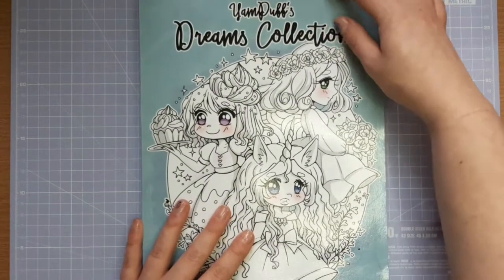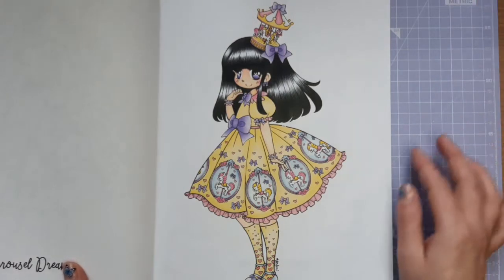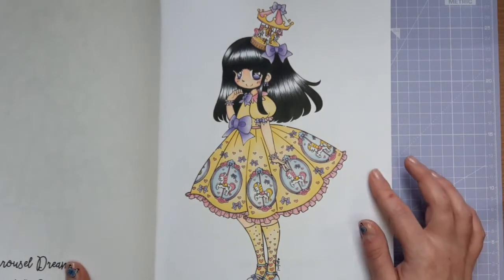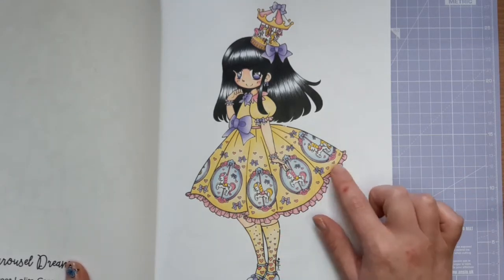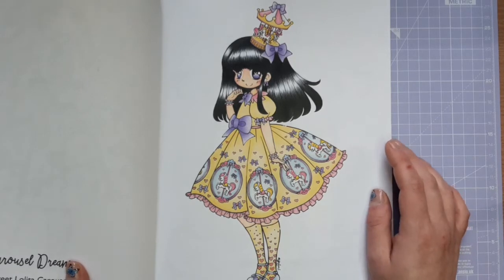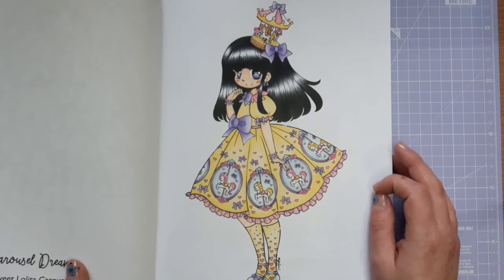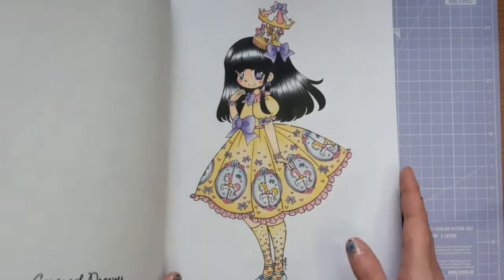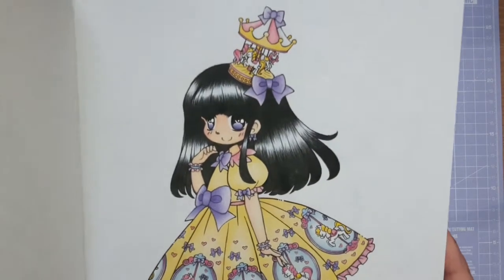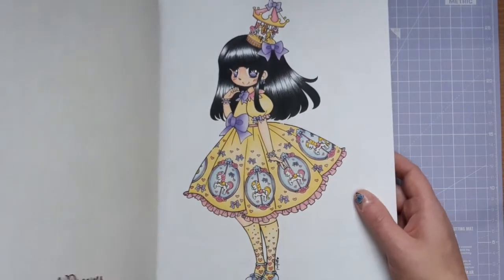My next page is also from a book I reviewed on my channel — the Dreams Collection by Yam Puff. I coloured this very cute carousel queen and used Arteza Expert pencils, plus a Staedtler Triplus Fineliner for the little hearts and pink bits. I'm just playing around with things I don't really use and having a bit of fun trying out new things. I'm really pleased with her hair — it's super shiny and I think she's really pretty.